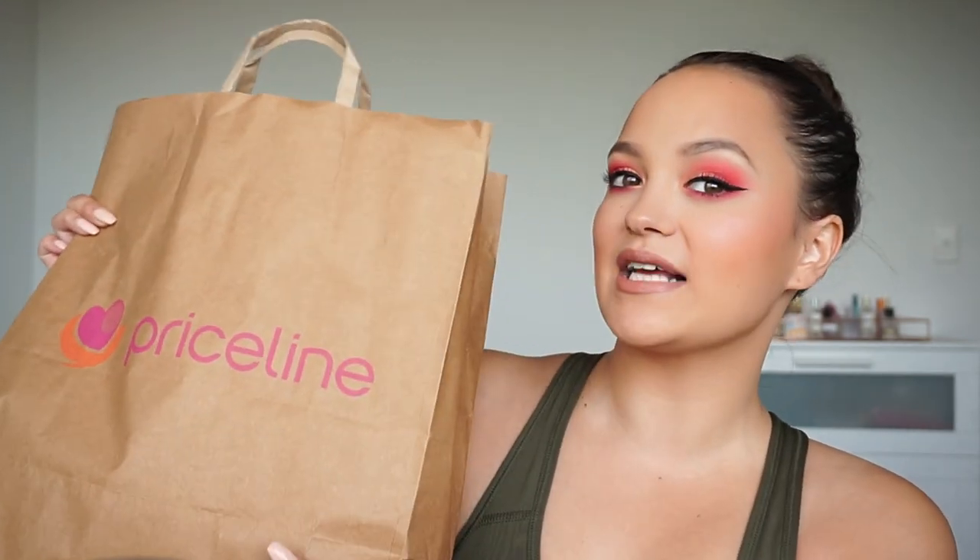I went out with my friend Amelia and she's a skincare junkie just like me. So we ended up getting a few things. Not everything is from Priceline, but there's a few different bags in here. How cool is it that Priceline has paper bags now? I love that.